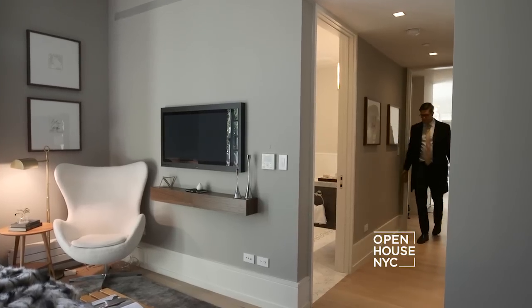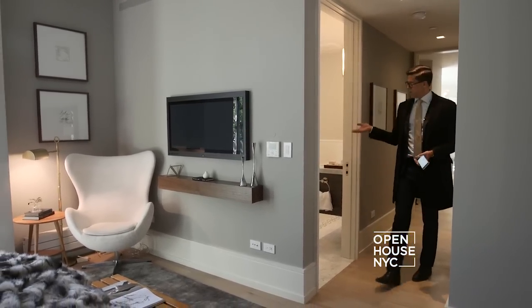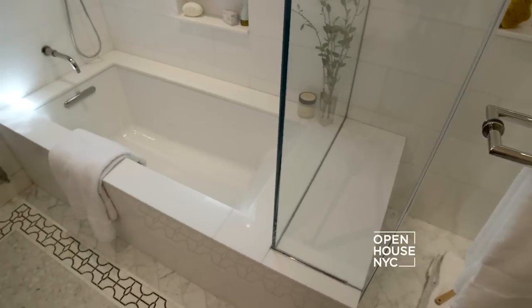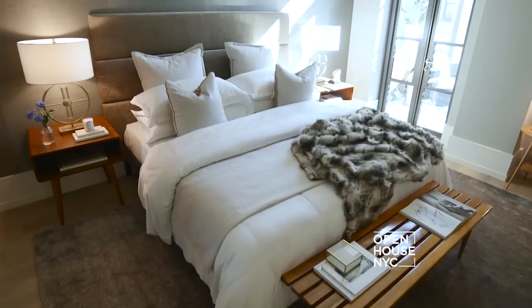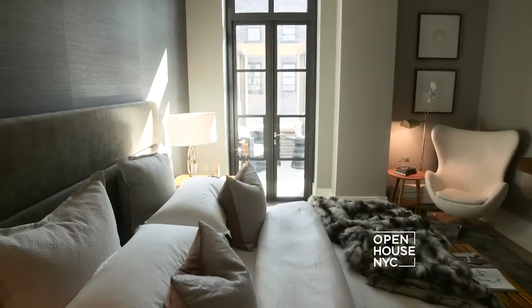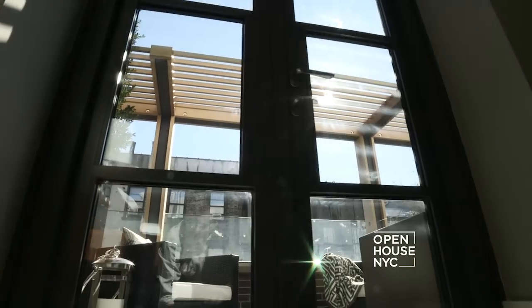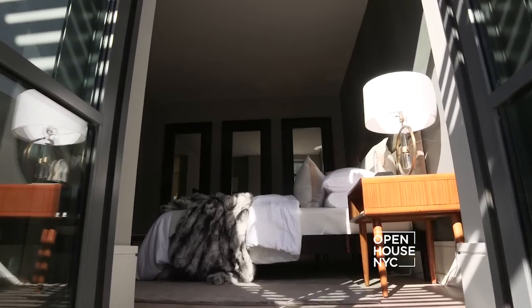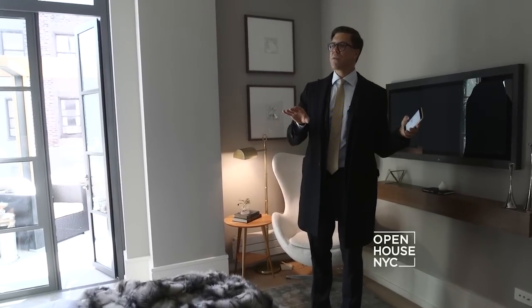From here, this is the master suite — basically half the apartment. It's gorgeous. You have a big beautiful master bath, well-appointed. I love this room; the dimensions and cubic feet are so spacious, it feels so calming. This bedroom is really a sanctuary, and the terrace wraps along with the apartment.